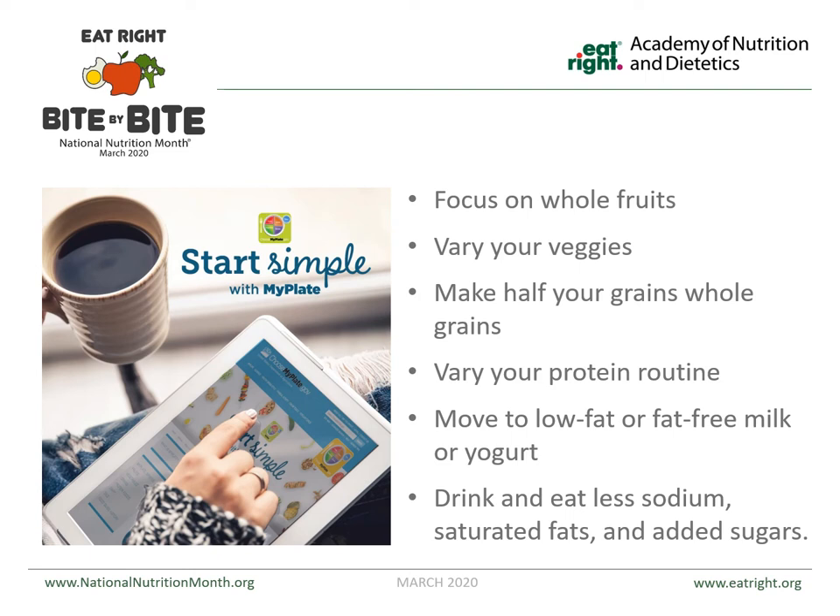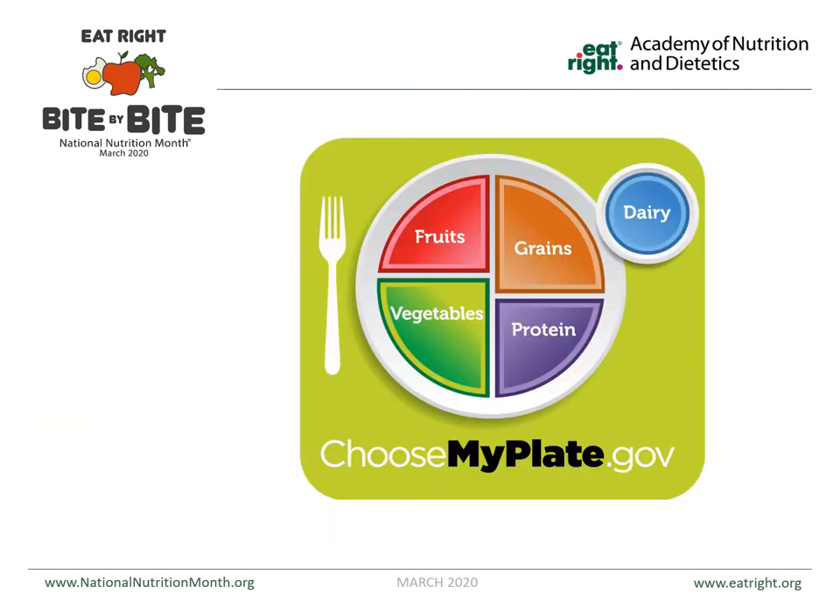Go to choosemyplate.gov — that's choosemyplate.gov. Starting simple with MyPlate means focusing on whole fruits, varying your vegetables, making half your grains whole grains, and varying your protein. This is what your plate should look like: half of it should be fruits and veggies. It needs that color — it doesn't just need to be meat, bread, and potatoes. You need that variety because all of those different colors are going to give you the nutrients that you need.